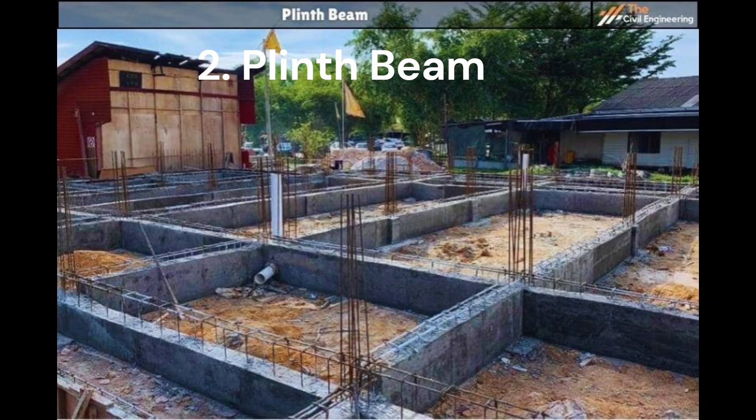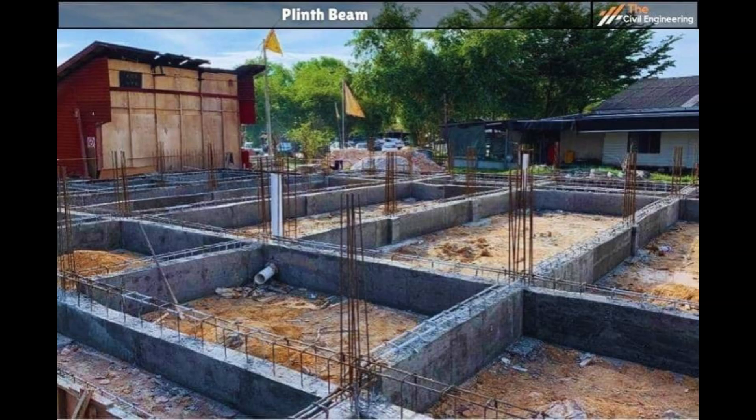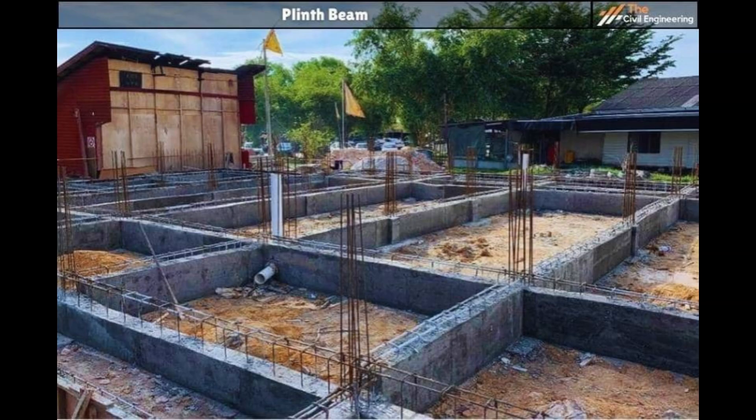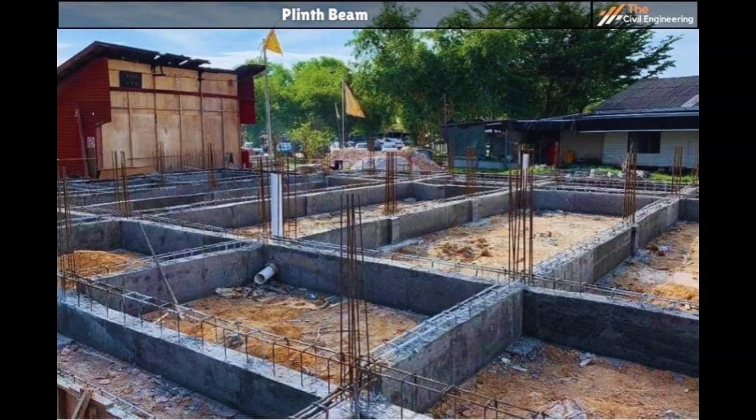Next up is the plinth beam. Picture where the ground stops and the walls of a building start, just above the dirt. This beam is like a strong belt that goes around the bottom of the walls. It gives the walls a solid place to stand, stops them from cracking if the ground moves a little, and keeps water from sneaking up into the walls. It even pushes back against dirt that tries to shove the building. You'll find plinth beams in houses with walls that carry weight, especially where it's wet or the ground shakes.